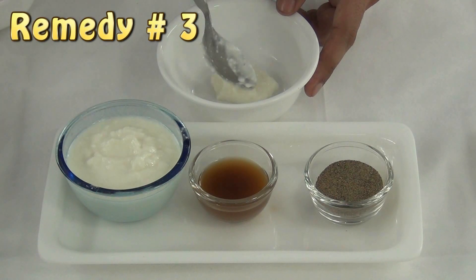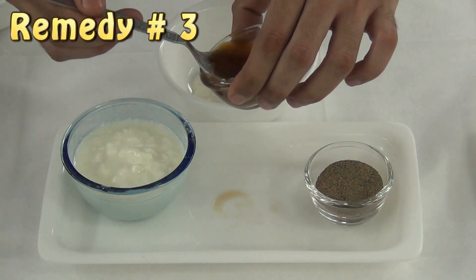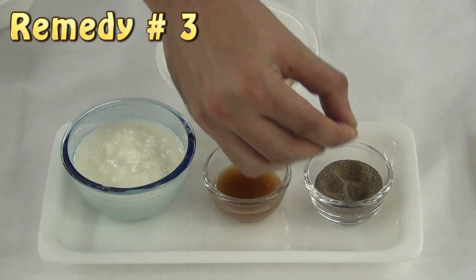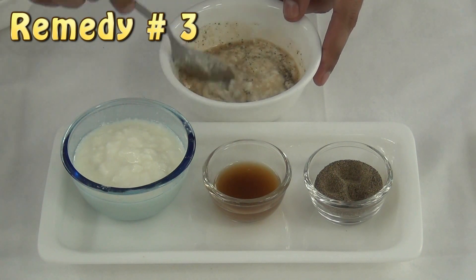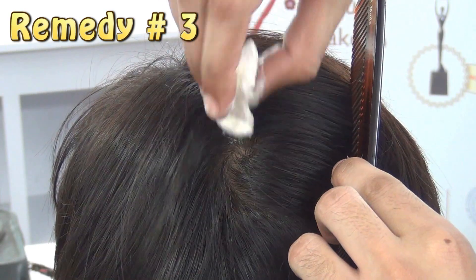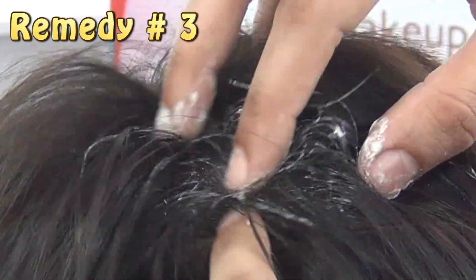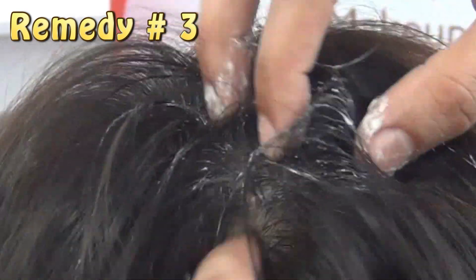Take two tablespoons of curd, one tablespoon of coconut oil, one tablespoon of gooseberry juice, two tablespoons of black pepper, and three tablespoons of milk. Mix it well. Apply this mixture with the help of a cotton swab all over the scalp. Massage it gently and leave it for 10 to 15 minutes, then you can go for a hair wash.